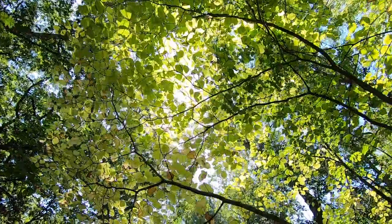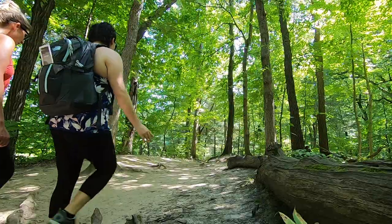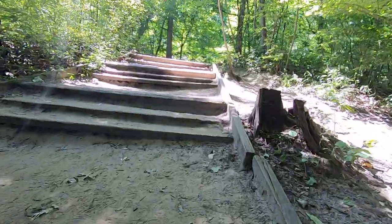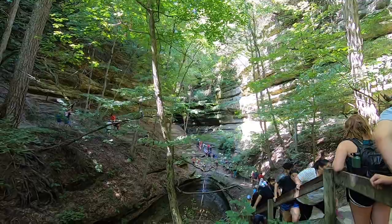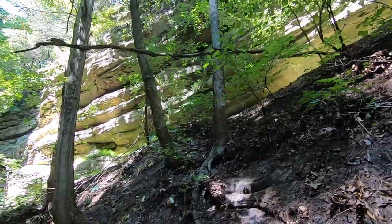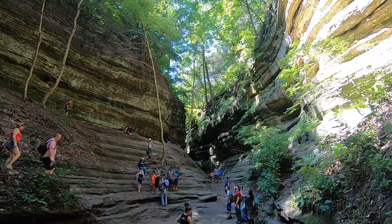With over 2,600 acres and more than 13 miles of trails, the park is characterized by its 18 canyons, which feature vertical walls of moss-covered stone formed by glacial meltwater. Many of these canyons feature waterfalls, which makes Starved Rock a great place to visit year-round — even when the waterfalls freeze over in the winter.